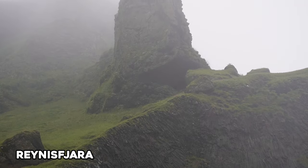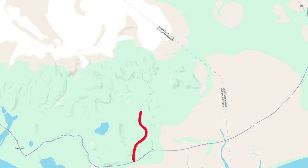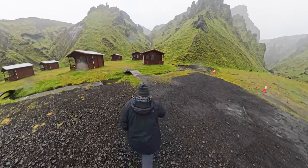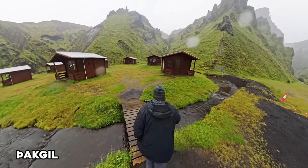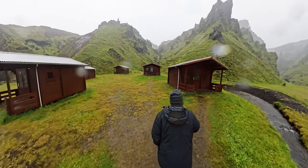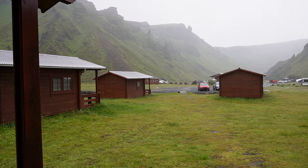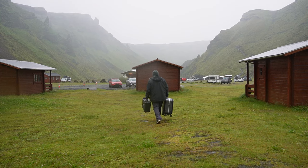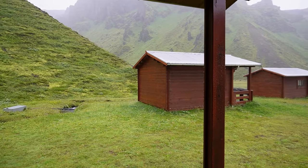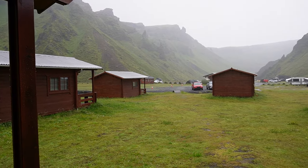Reynisfjara is just a 20-minute drive away and we stopped there before heading to our cabin for the night in Þakgil. The road to Þakgil leads up toward the volcano Katla and was extremely bumpy and washed out due to the rain. Arriving at Þakgil, you find yourself in an isolated pocket with camping, cabins, and hiking that makes you feel like you're really in the heart of Iceland. We chose a cabin with a bathroom, bunk bed, and small kitchenette. It got very cold at night, so I wouldn't stay here without a sleeping bag or thick blanket. This was probably one of my favorite spots, and I would love to visit again and slot more time here for hiking.